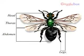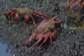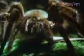The largest group of arthropods is insects. An insect's body is divided into three parts: the head, the thorax and the abdomen. The second largest group is crustaceans. This group includes lobsters and crabs. Arachnids include spiders and scorpions.